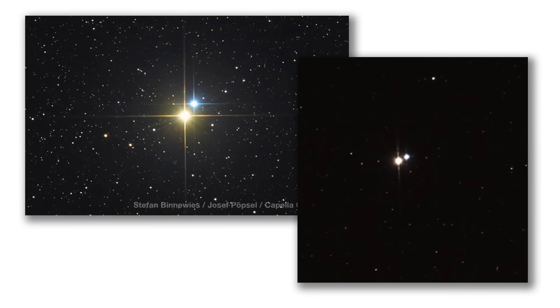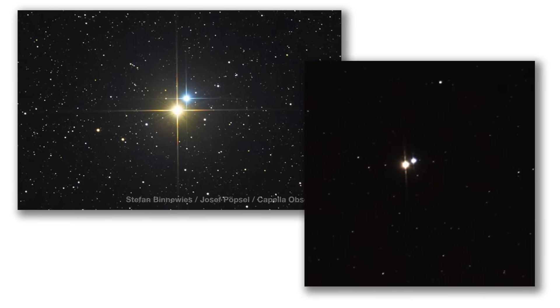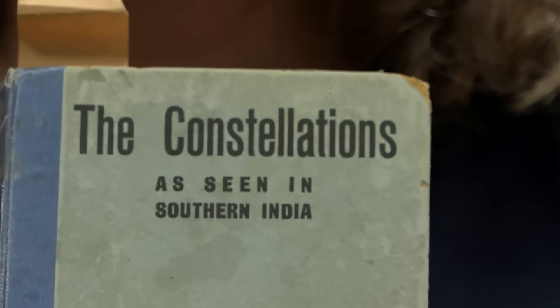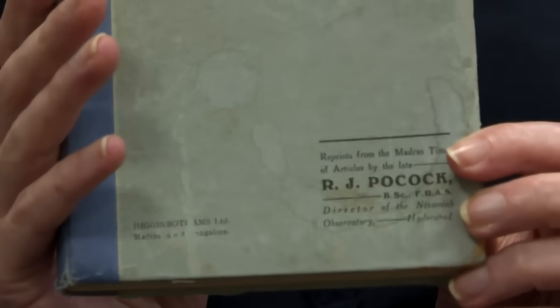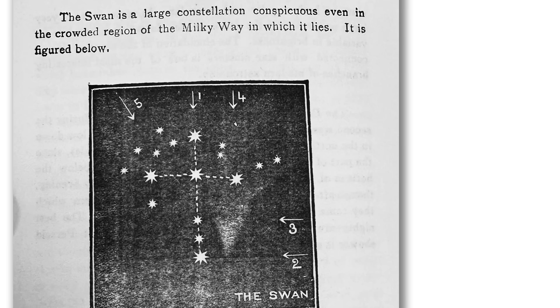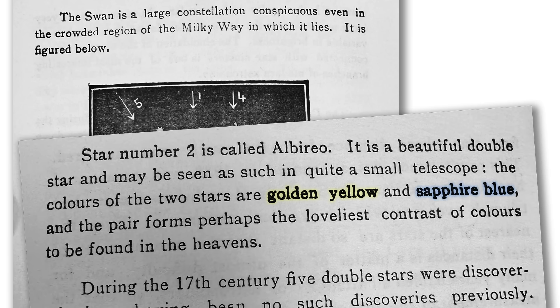What really sets it apart are the striking colour differences between the two stars, and you can see this when you look through the telescope. This book — Constellations as Seen in Southern India — was written by my great grandfather, Robert John Pocock, also an astronomer. He says: 'Albireo is a beautiful double star. The colours of the two stars are golden yellow and sapphire blue, and the pair forms perhaps the loveliest contrast of colours to be found in the heavens.'